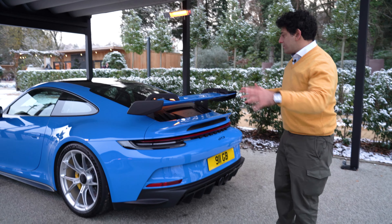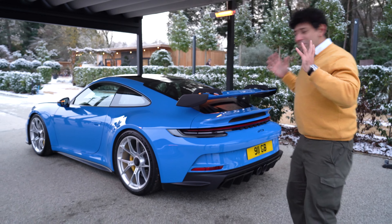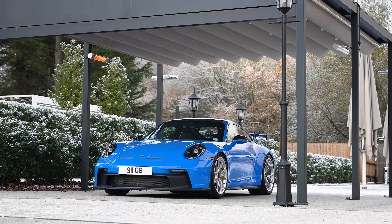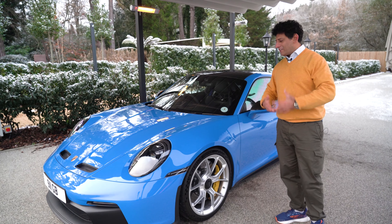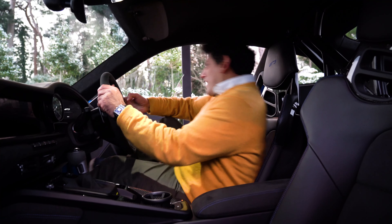If you look at the car as a whole, it's a sculptural beauty — it just sits there so gracefully. It's a fantastic engineering and aesthetic artistic masterpiece. Let's have a look inside the car.